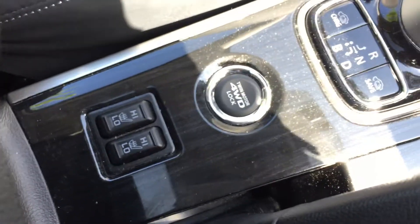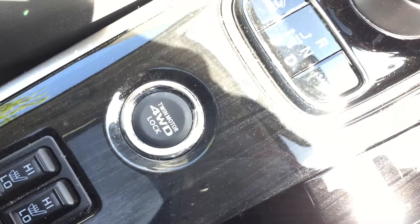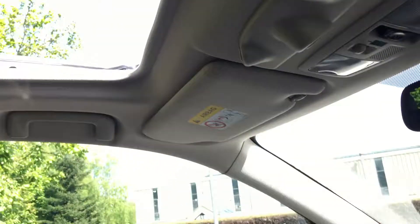We've also got heated seats, the four-wheel drive lock option, and this stunning electric sunroof allowing you to get natural daylight into the car and also fresh air — really useful on days like today.